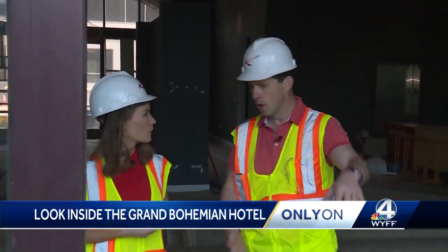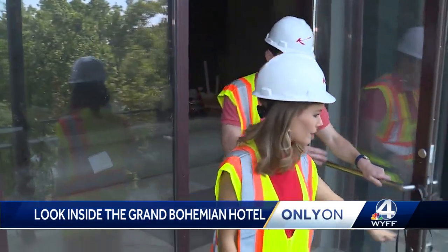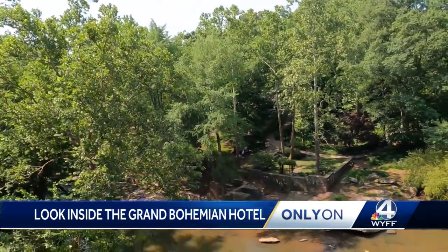Listen to the piano player in here, or if you want to sit outside and enjoy the nature, you can bring your glass of wine outside or the server can bring it to you. You can sit out here in one of the many rocking chairs, and it gives you a whole different view of the park.